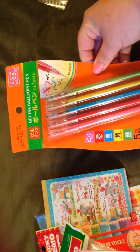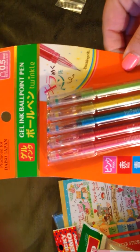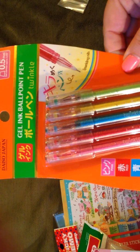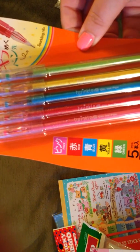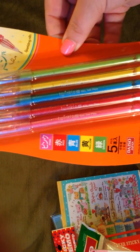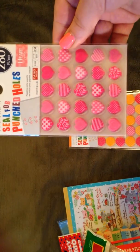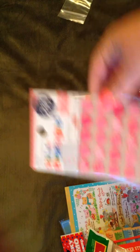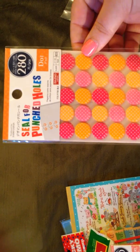And then some more pens. If you look close, the tips are like a diamond. They are really cool. They come in pink, red, blue, yellow, and green. And then some more of these hole reinforcers — heart ones, and then the orange and pink polka dots. Super cute.